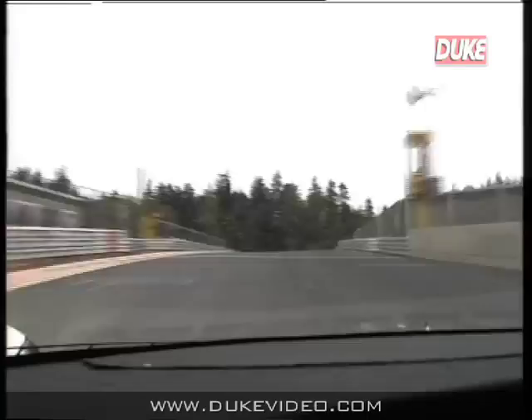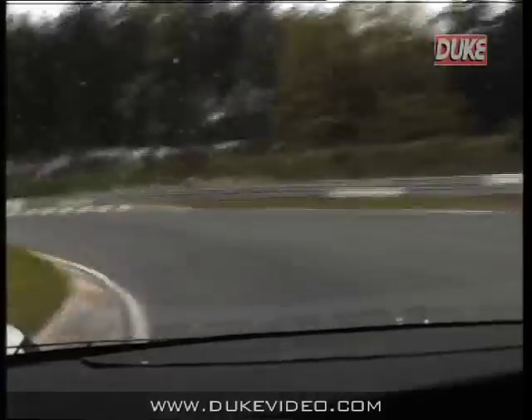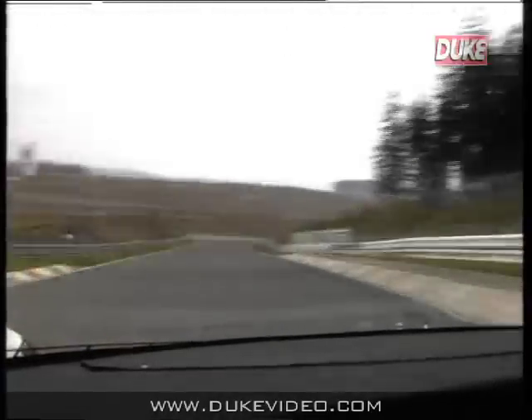Sweeping past the pit in second gear, up to third, over a little brow, down into a second gear corner for this left-hand corner — a medium-speed corner — accelerating out with a little bit of wheel spin.